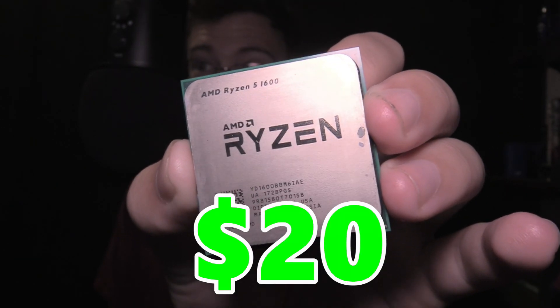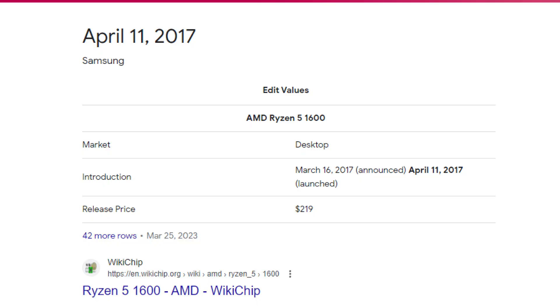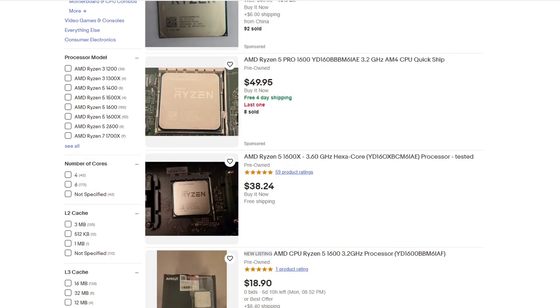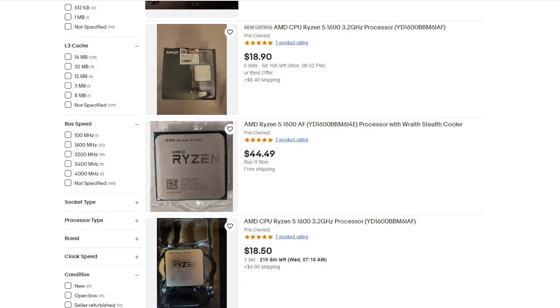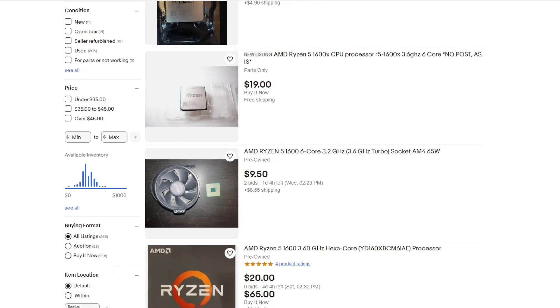I bought this six-core CPU for twenty dollars — this is the Ryzen 5 1600. There is a different version of this CPU that came out recently that is honestly slightly better, but this is the original Ryzen 5 from 2017. You can get this off eBay for less than $30, and a lot of people are upgrading to the Ryzen 5000 or 3000 series, so these have flooded the market.